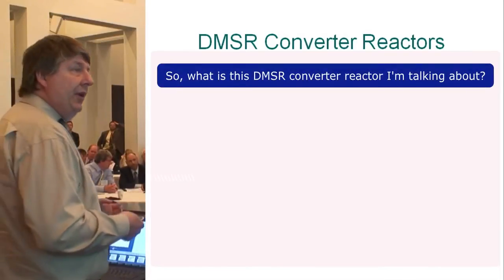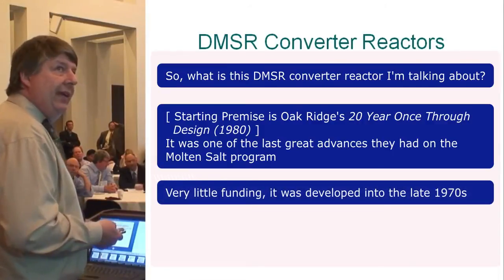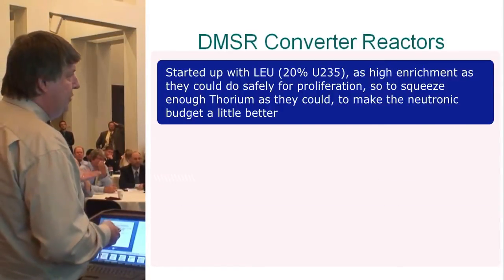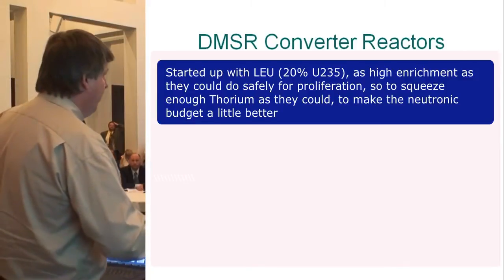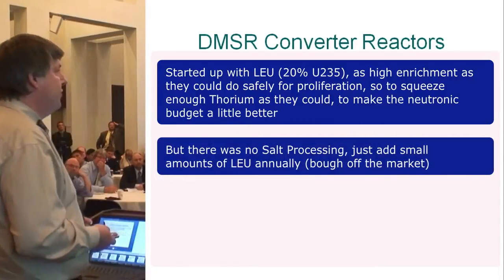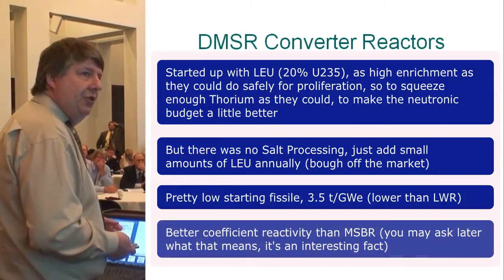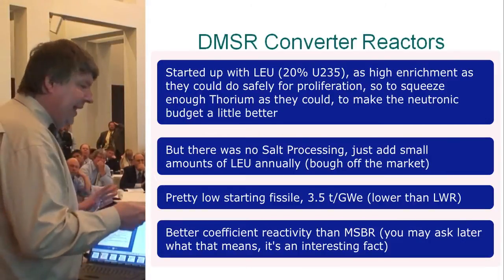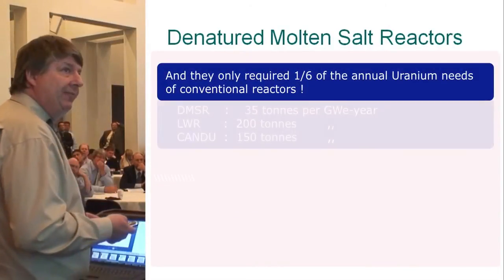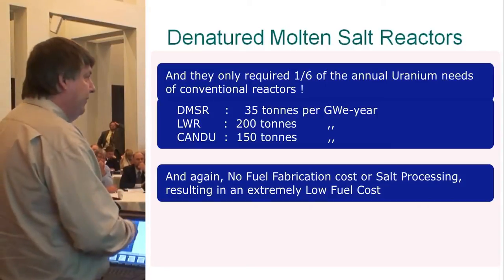So what is the DMSR converter reactor? Oak Ridge developed this — kind of the last great advance in their molten salt program, with very little funding, developed in the late 1970s. It was designed for gigawatt output, starting up with low-enriched uranium at as high an enrichment as safely allowed for proliferation reasons, to squeeze in as much thorium as possible to improve the neutron budget. There's no salt processing — just add small amounts of low-enriched uranium annually purchased off the market. It has better reactivity coefficients than the MSBR and requires only about one-sixth the annual uranium needs of a conventional reactor, with no fuel fabrication costs.